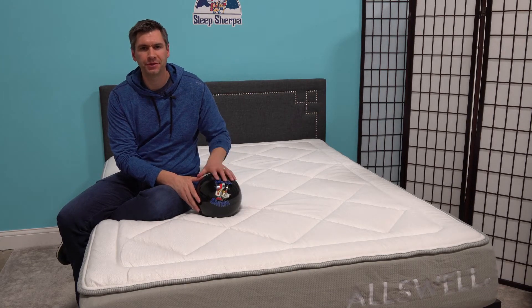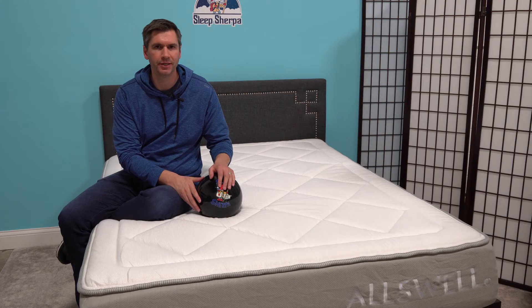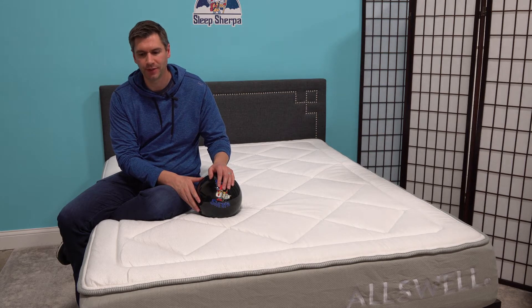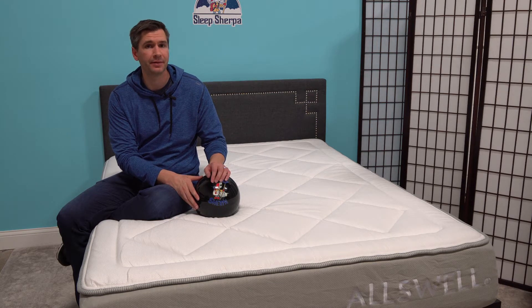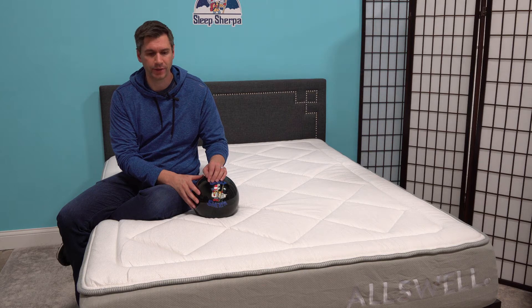I'm sitting on the Allswell mattress. This mattress is a new offering backed by Walmart. And so you're probably going to hear a lot about this mattress, just given how big Walmart is and how much of an impact they make in terms of advertising and awareness.